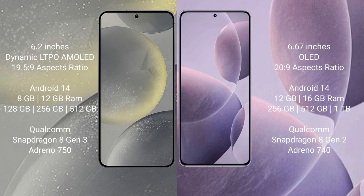The Samsung Galaxy S24 comes with 8GB or 12GB RAM and 128GB, 256GB, or 512GB internal storage, with a Qualcomm Snapdragon 8 Gen processor and GPU, priced at $750. The Redmi K70 comes with 12GB or 16GB RAM and 256GB, 512GB, or 1TB internal storage, with a Qualcomm Snapdragon 8 Gen processor and GPU, priced at $740.